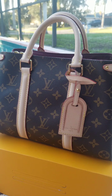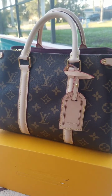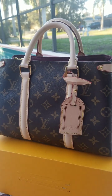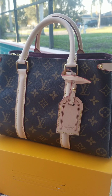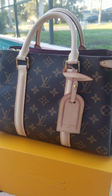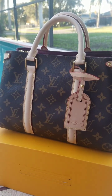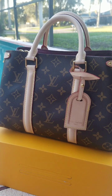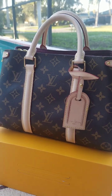I actually selected the Soufflot BB. This bag is reminiscent of — it's sort of like a hybrid between a Sofia Coppola BB, if there were one, a Speedy, and a Montaigne. That's sort of what it reminds me of. I'm so excited about this bag — Louis Vuitton always makes my heart sing. I will always be a Louis girl through and through.